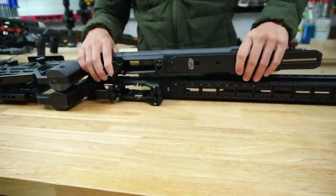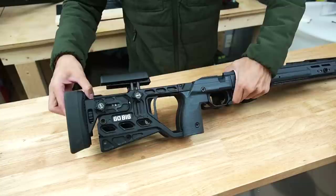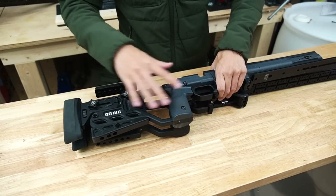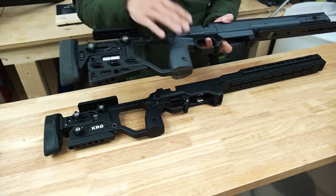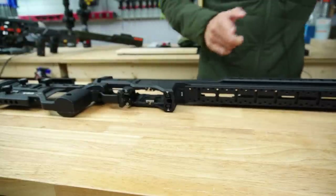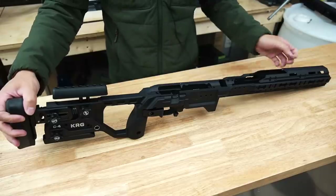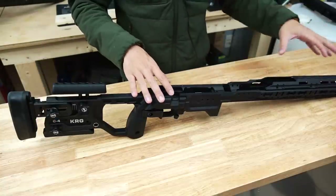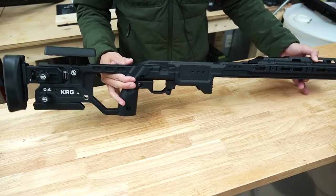Laying the Whiskey 3 on top of the C4, you can see the buttstock and grip area are very similar. I've already set mine up to match in length of pull and cheek riser height. If you shoot a Whiskey 3 or an X-Ray, the C4 is probably going to feel familiar in a lot of ways, but it gives you a much longer forend with an integrated arca rail. The C4 is also a full monolithic design — one piece of aluminum from front to buttstock — without the option of switching out forends and butt stocks, but it has all the features you'd want in a competition chassis.